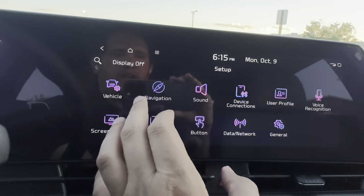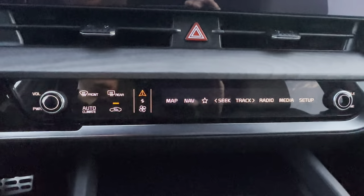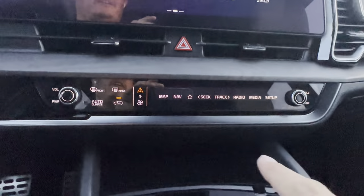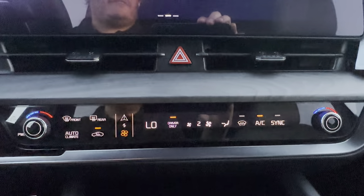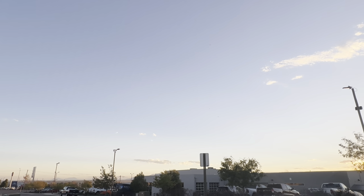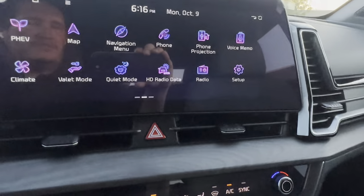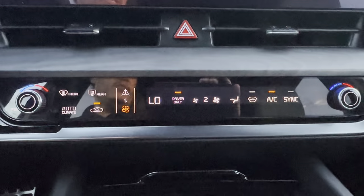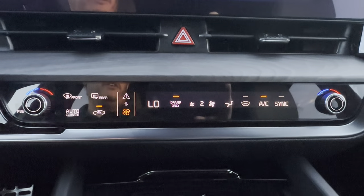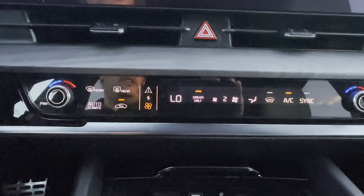Now the feature confirmed to NOT be in the 2024 model: the heated windshield. Right there — you can see little black squiggly heating elements embedded in the windshield. It's an expensive windshield to replace, but I've used it once or twice and snow just sloughs right off. The 2024 is otherwise a carryover year — this is essentially the only real difference.